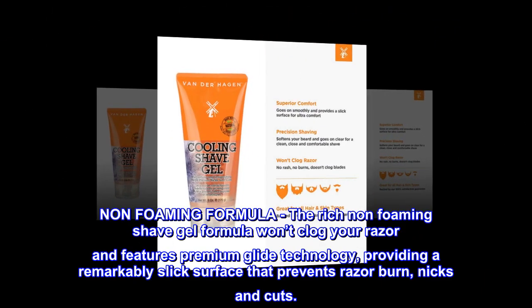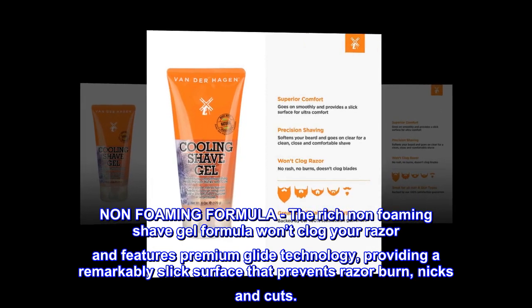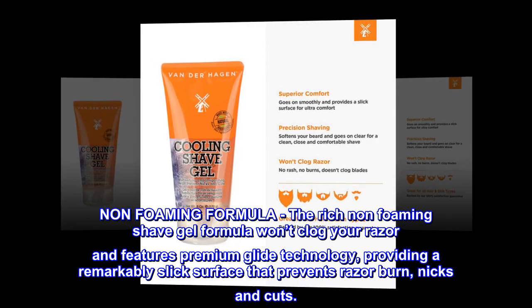Non-foaming formula. The rich non-foaming shave gel formula won't clog your razor and features premium glide technology, providing a remarkably slick surface that prevents razor burn, nicks and cuts.